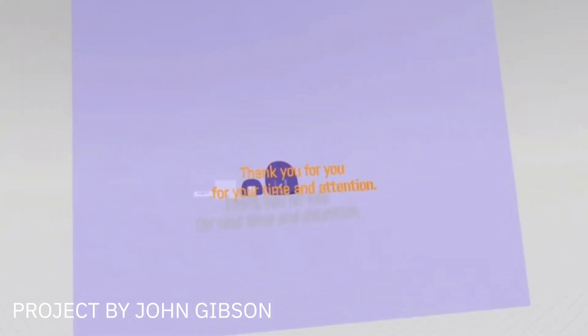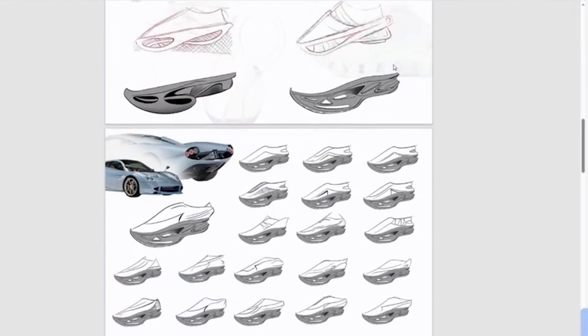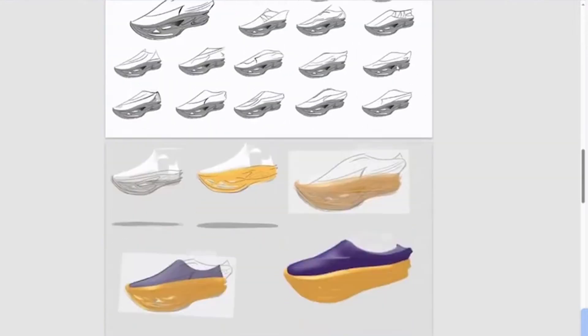I used Blender, Solidworks, and Rhino before I picked up Gravity Sketch. One of the large differences I found between those more desktop-style softwares is that interacting with them, the environment seemed a little bit more robotic. You're not as involved with the process.